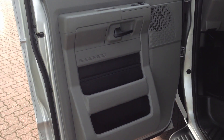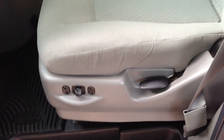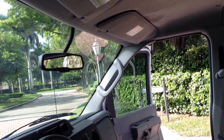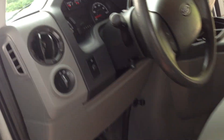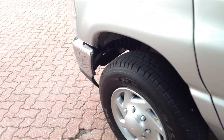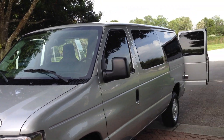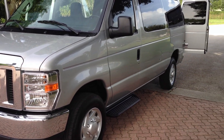Here's your driver's door — power windows, locks, power mirrors, power driver's seat. Here's your driver's seat — see the condition that it's in. This van's in excellent condition.